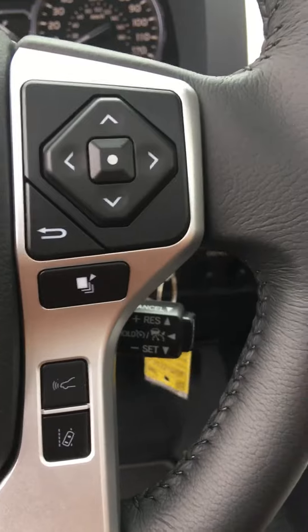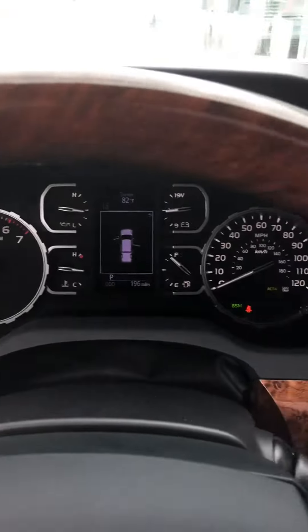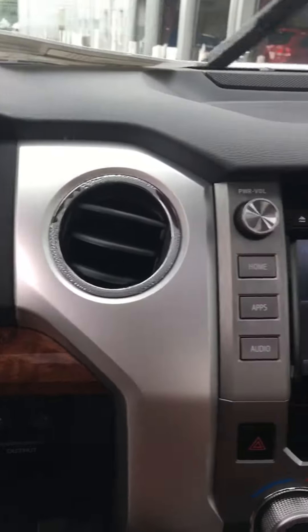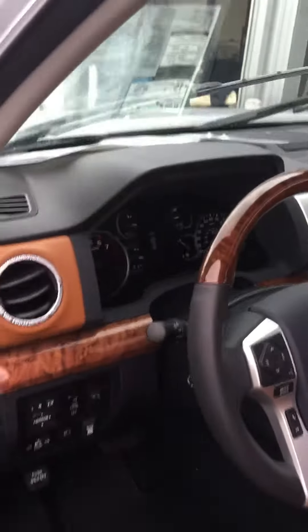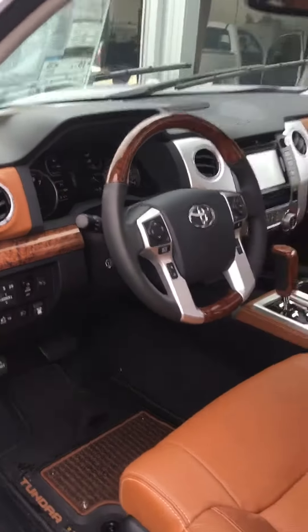Bluetooth, lane departure alerts, as well as dynamic radar cruise control. You have a pre-collision system in this truck — it's full of safety features. Again, this truck is located at Legacy Toyota in Tallahassee, Florida, and my name is Artie Davis.